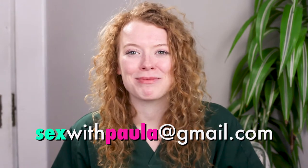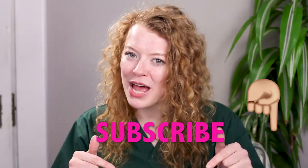If you have any questions for me, please email me at sexwithpaula at gmail dot com. And don't forget to like this video, subscribe to my channel, and if you have any feedback, let us know in the comments below.